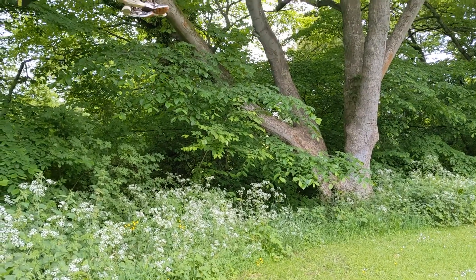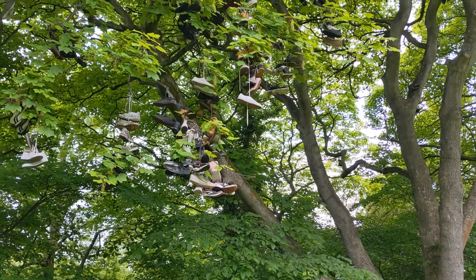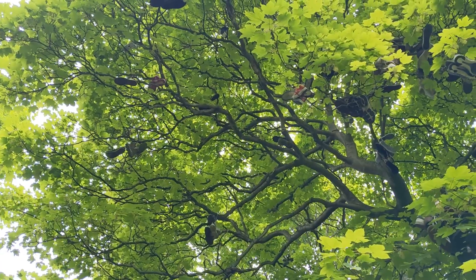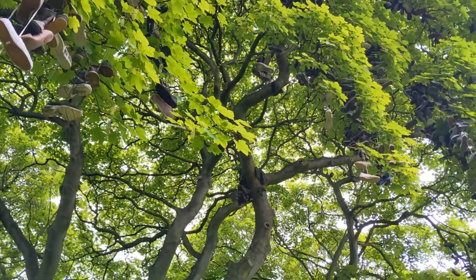Let's start with what we do know. This large sycamore tree in Armstrong Park has been bedecked with old shoes for decades. It's something of a local tradition that students marking an important milestone, like passing their exams, will come and throw their shoes up among the branches.